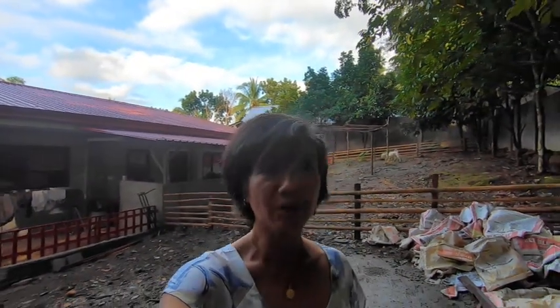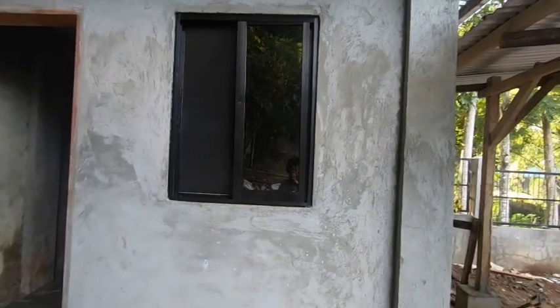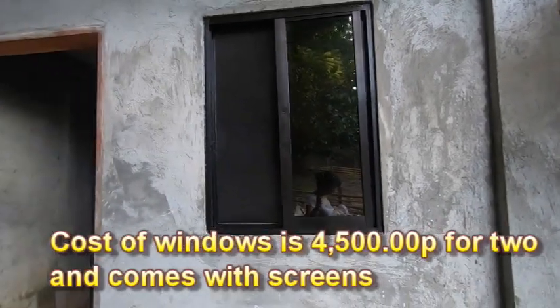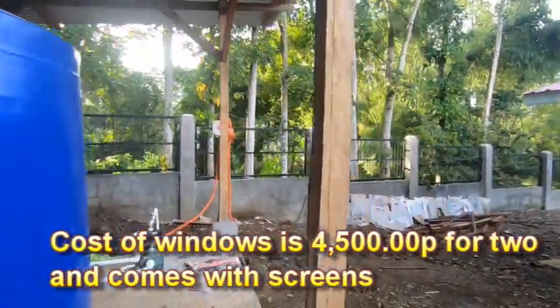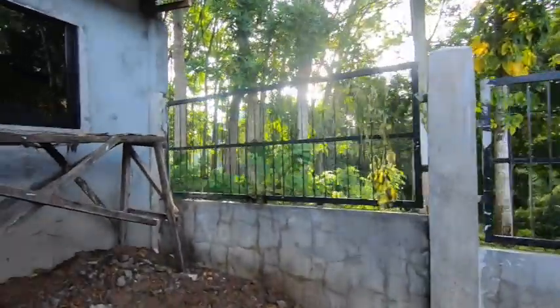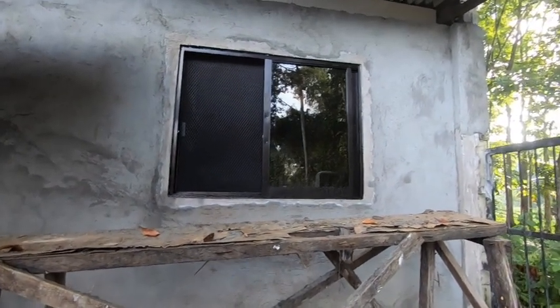As it's nearly complete, all we have to have now is the door. The windows were put in last week by Bubong Glass. There they are — tinted windows with screens so the mosquitoes and bugs cannot get in. I'll walk you around and show you the other one. This is the bigger window, and it's the same thing — it has these screens.